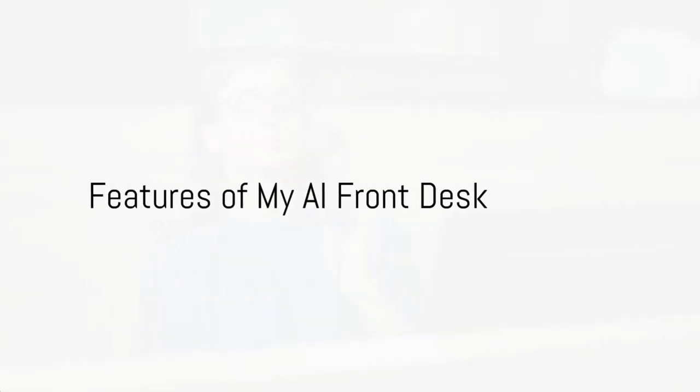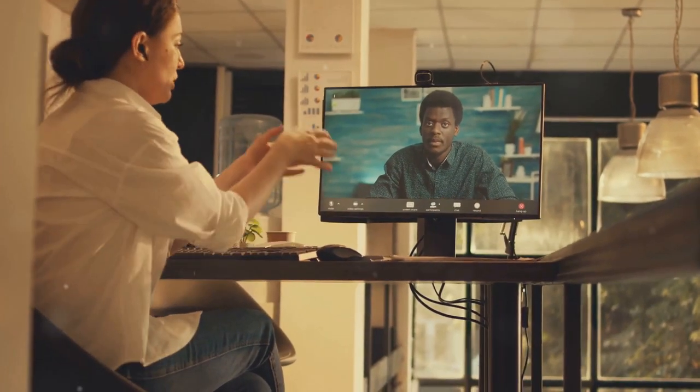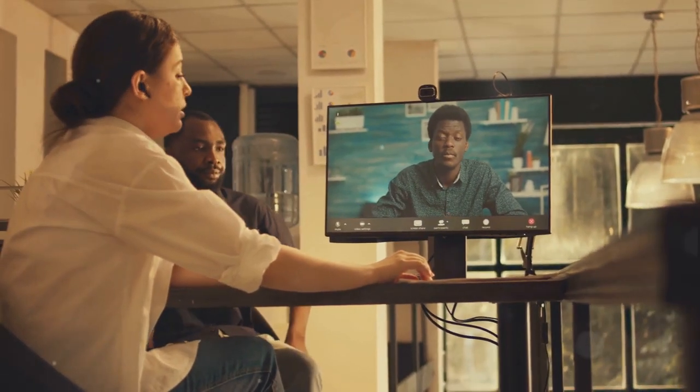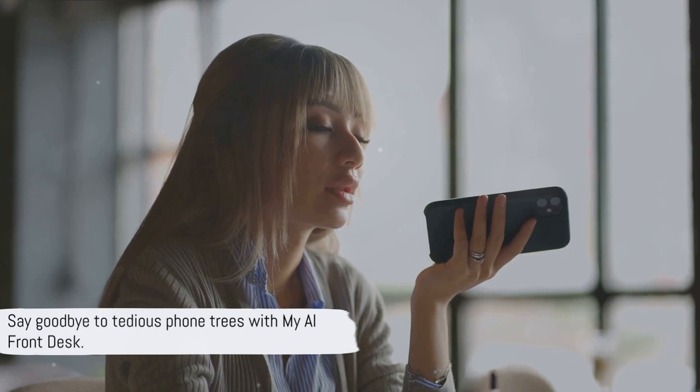Not only does My AI Front Desk answer the phone around the clock, it can also engage in conversations with your callers, text them during the conversation, send them a scheduling link when they wish to book an appointment, or transfer their call to the relevant department when they seek specific services. Say goodbye to those tedious press-one-for-this, press-two-for-that phone trees.